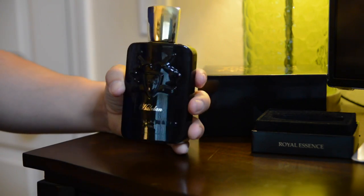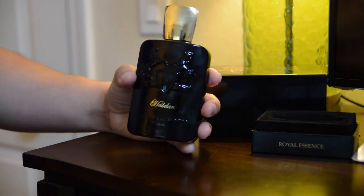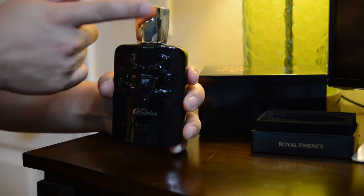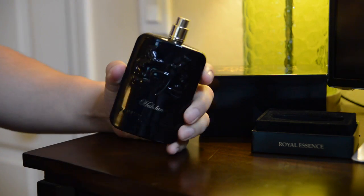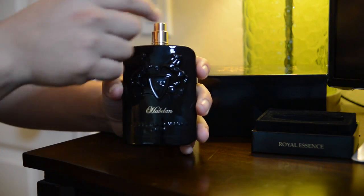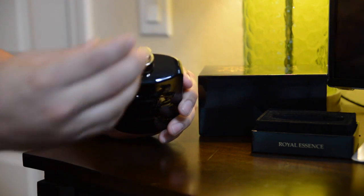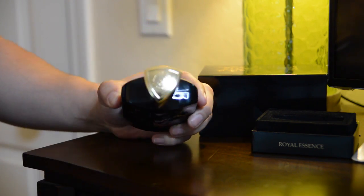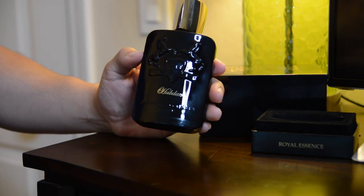The bottle itself is nice heavy glass with a black shiny lacquer on top and a gold cap. The cap is on there really tight — you have to work really hard to get it off. It's got a very good sprayer. Overall, a very nice bottle and box from Parfums de Marly Havdon.